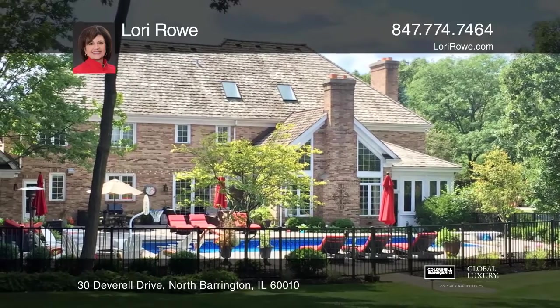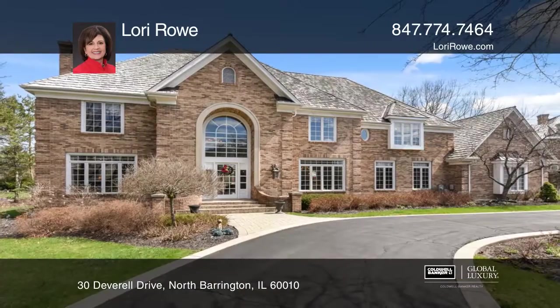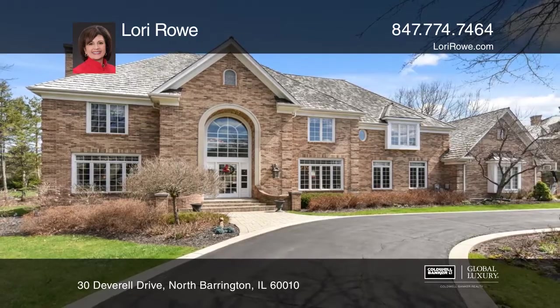Enjoy the good life in this gated golf course community. Have any questions? Call Lori Rowe to find out more.